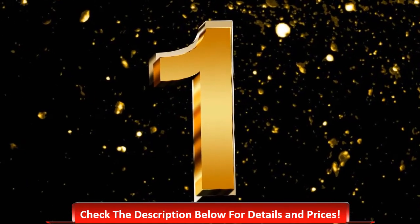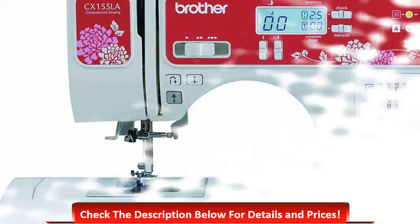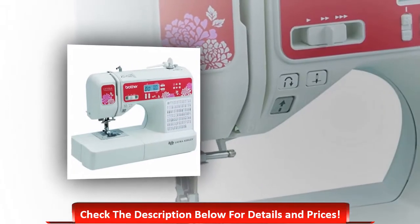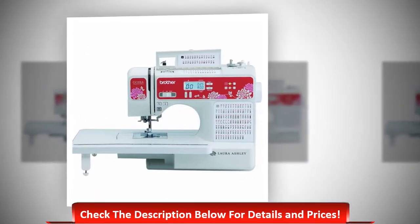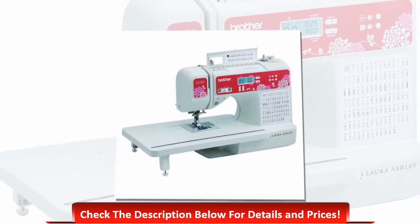Number one: Laura Ashley Limited Edition CX155LA. It ensures nice performance with several useful functions and qualities. The bobbin and top thread feature easy threading, which provides great stitching. Users will be able to complete their projects within a short time compared to others. Thanks to the larger working space design, this machine can also be used for large projects.